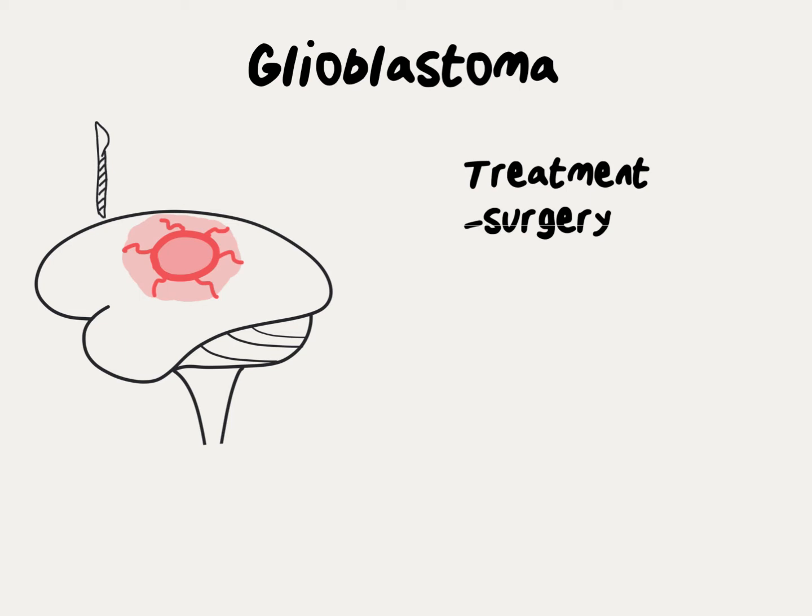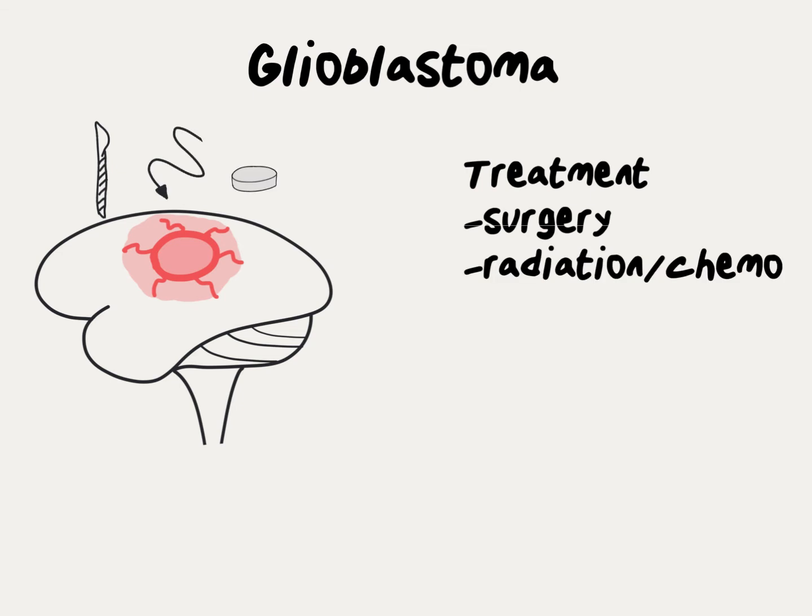After surgery, patients who are medically fit will undergo radiation therapy with chemotherapy. The typical course of radiation treatment is six weeks, but sometimes in elderly patients the treatment course is shortened.